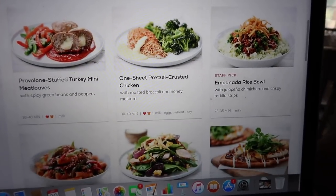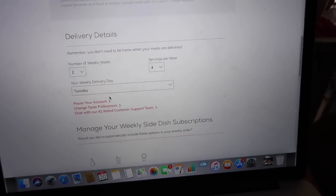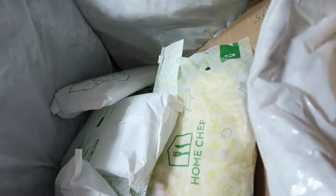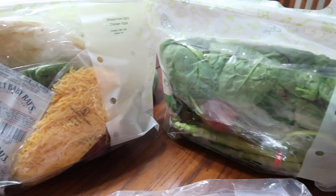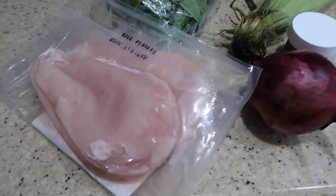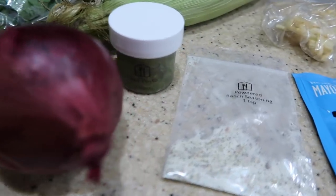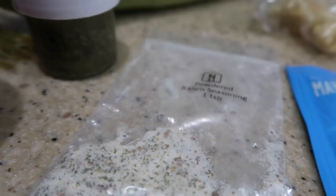They have options for if you're vegetarian, if you're trying to be more calorie conscious, if you don't want nuts or milk — all those different options. You choose how many servings you want and the day of the week you want your meal kit to arrive. Everything is pre-portioned out, so you don't have to measure anything — no figuring out if something's two tablespoons or a cup.